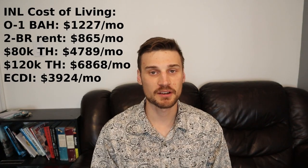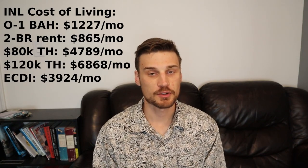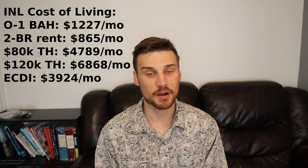The first lab on the list is Idaho National Lab in Idaho Falls, Idaho. It was founded in 1949 and has a budget of approximately $2 billion and employs 5,000 employees. The U.S. military pegs BAH for an O-1 with no dependents at $1,227 a month. The fair market rent for a two-bedroom apartment in Idaho Falls is $865 a month. The median sale price of a house in Idaho Falls is $383,000, down from $420,000 just a few months ago.